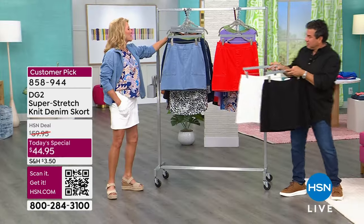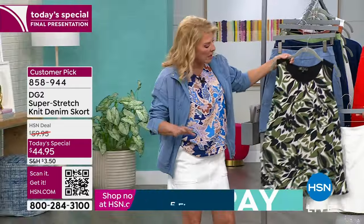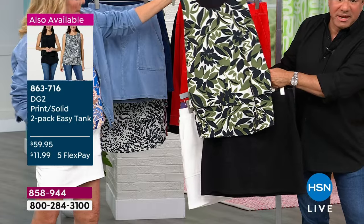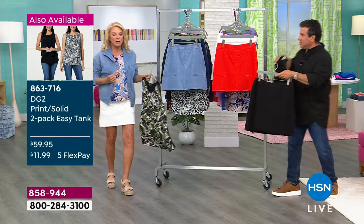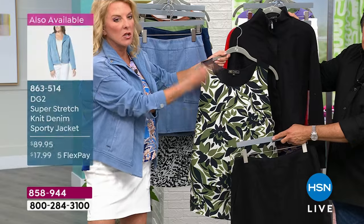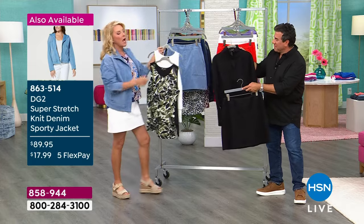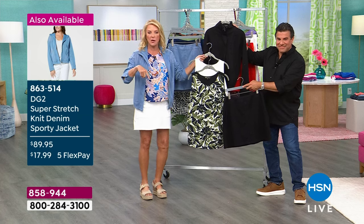We have a two-pack of easy tanks coming up, which are my obsession. Look at it with the black — that could go to a really nice little afternoon event. If you add the jacket, it's amazing as well. With FlexPay, if you want five pieces because each of our easy tanks comes with two, you're getting five pieces for under $40 using our FlexPay major credit card.